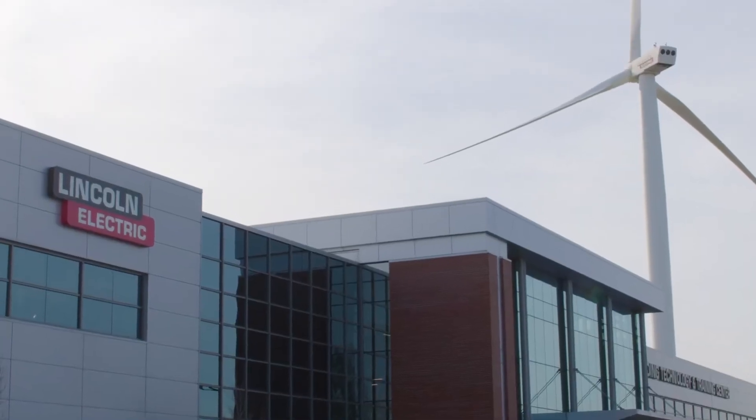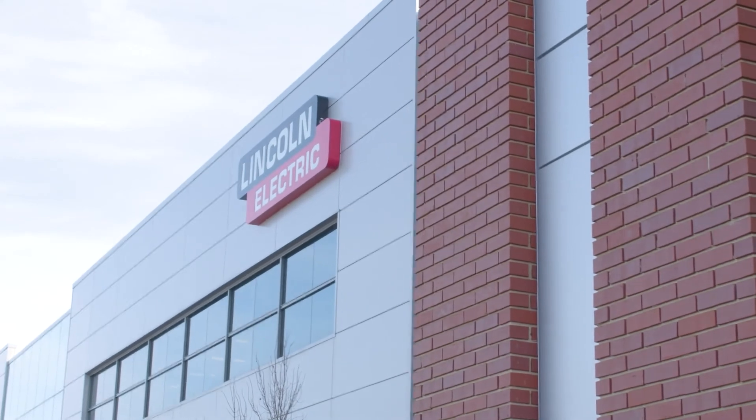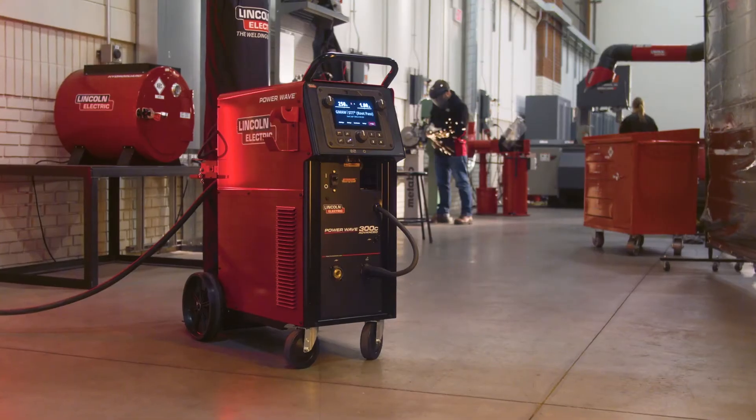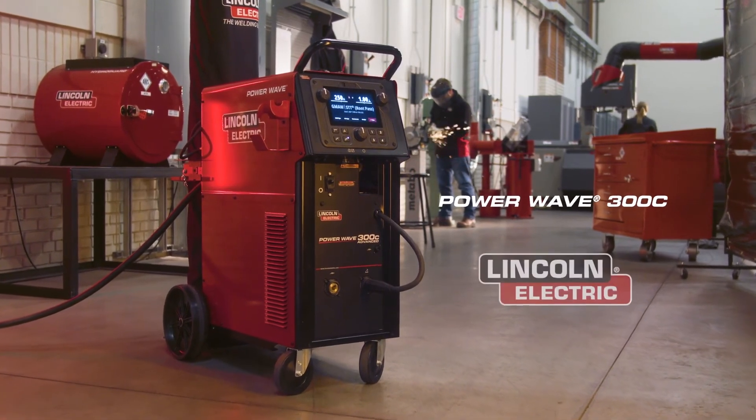And of course, the PowerWave 300C is backed by Lincoln Electric's unwavering commitment to customer service, delivering decades of trusted global support and technical expertise you can count on.